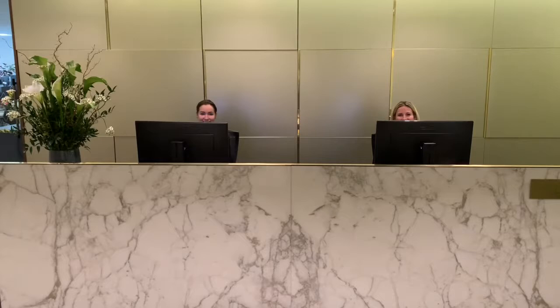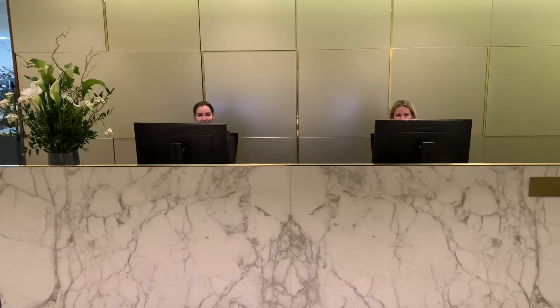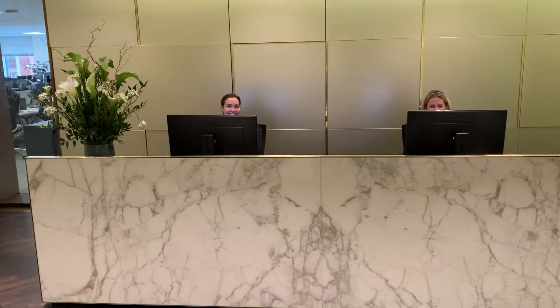Good morning, Gerald Kay from Helical. Welcome to our offices in Hanover Square. First of all, front of house — it's very, very important. And we have Emily and Natalie behind the desk and they look after everybody that comes to visit us.